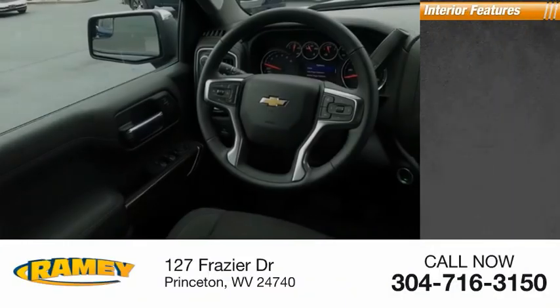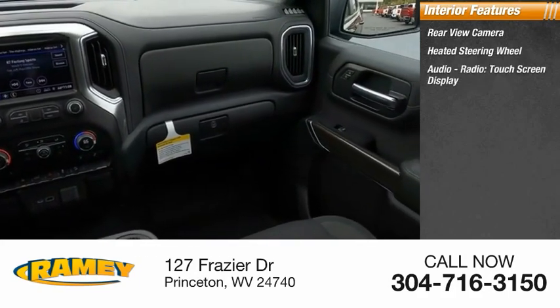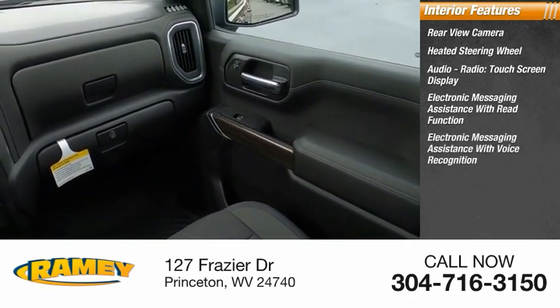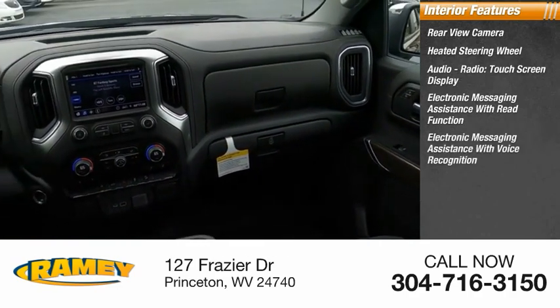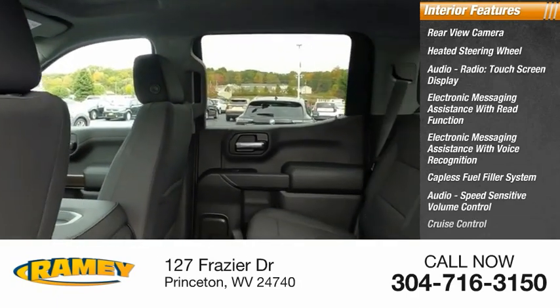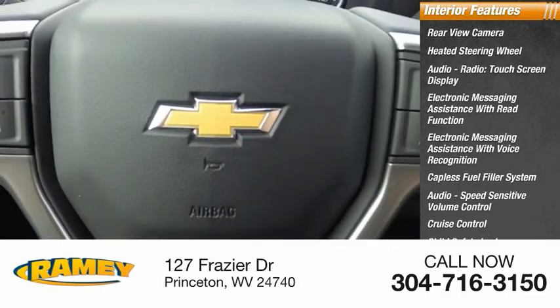Inside you'll find rear view camera, heated steering wheel, audio radio, touchscreen display, electronic messaging assistance with read function, electronic messaging assistance with voice recognition, capless fuel filler system, audio speed sensitive volume control, cruise control, child safety locks, vehicle assistance app, roadside assistance.